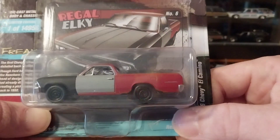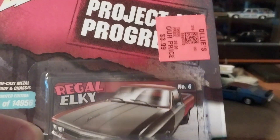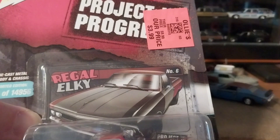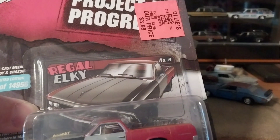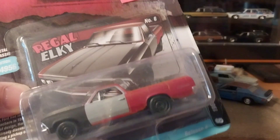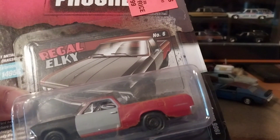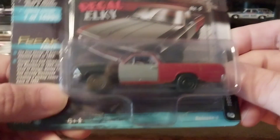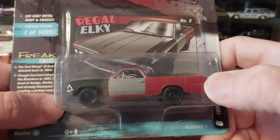This was only $3.99 at Ollie's near our place here in West Virginia. Unfortunately they didn't have too much to choose from — there were hundreds of Johnny Lightning cars but they were all either the 1966 Chevelle Zinger, this Project in Progress, a '76 Mustang, or a two-pack of a Silverado and new-style Camaro.